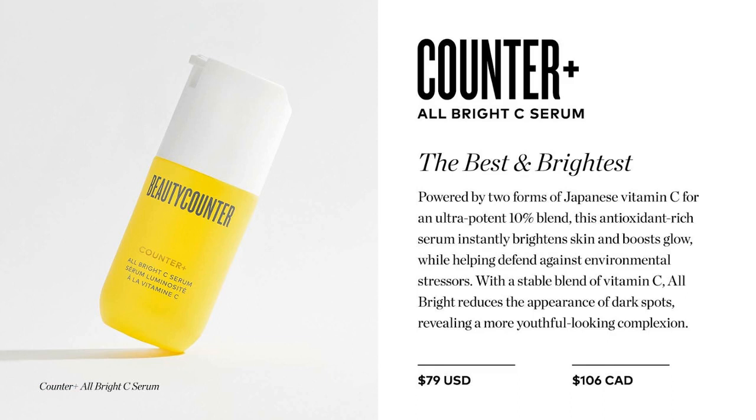The second Hero product is the Counter Plus All Bright C Serum — sunshine in a bottle. It reduces dark spots and brightens skin using an ultra-potent 10% blend of two forms of vitamin C. It smells so yummy, and it is literally a happy serum.